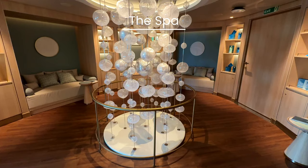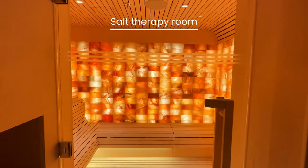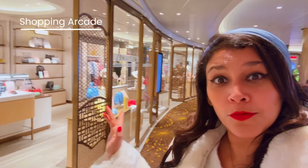Welcome to the Maria Wellness and Beauty Salon. There's also an absolutely beautiful shopping area with gorgeous boutique shops — I'll show you around in a little bit. It's lovely.